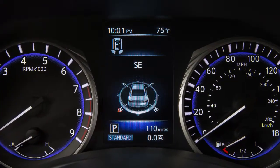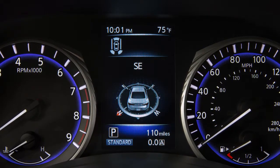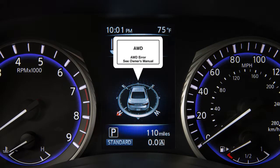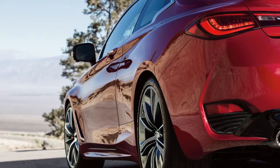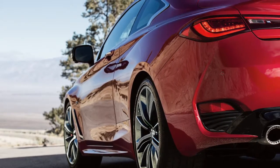Messages regarding the status of the AWD system are displayed in the vehicle information display. If the AWD light is illuminated, there may be a malfunction in the AWD system. Reduce vehicle speed and have your vehicle checked by an INFINITI retailer as soon as possible.